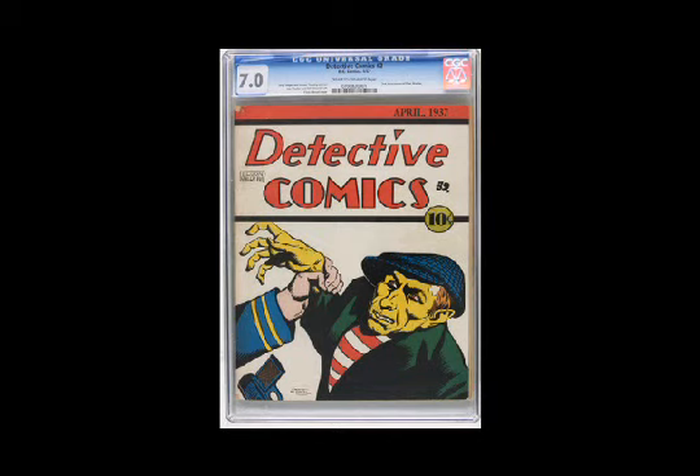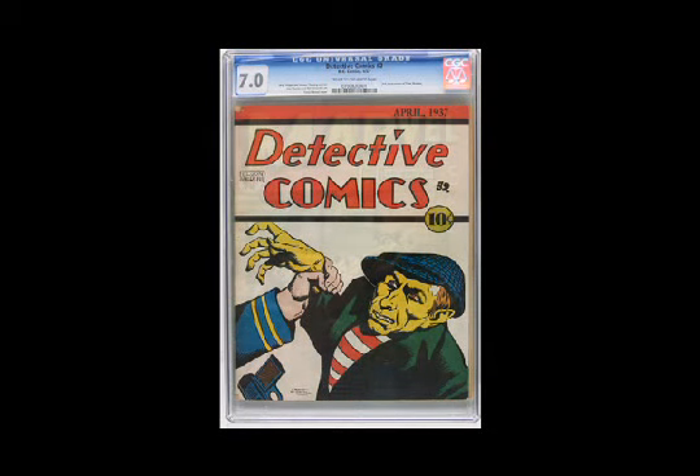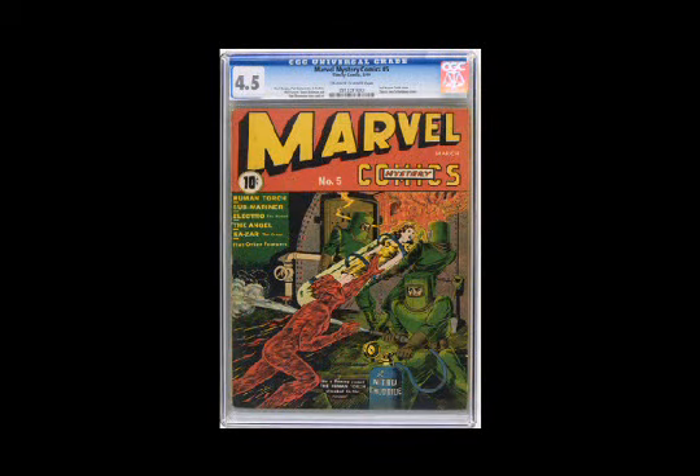Now speaking of hard-to-find books, I'll go out on a limb and call this next one the scarcest issue of Marvel Mystery Comics. This is number 5, an issue we've only offered on very, very few occasions. The grade is just a 4.5, but only three copies have been graded higher by CGC, so this one's going to be tough to pass up.